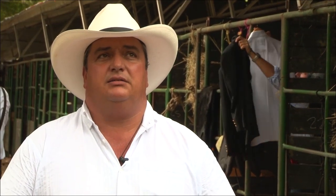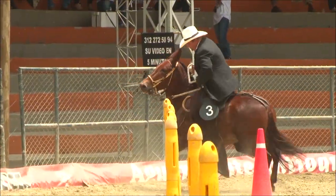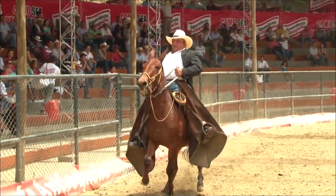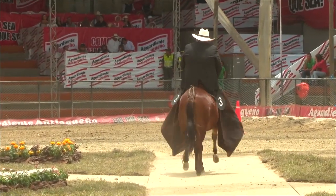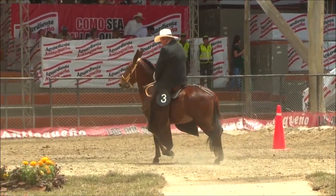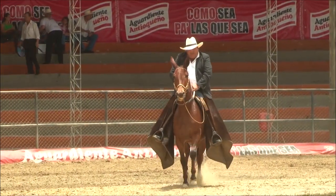Nosotros comenzamos las mulas a arrendarlas más o menos a los 24 meses. De ahí comienza un proceso de amansada de las mulas, que es amansar las del lomo, y así se demora unos tres meses, amansándola del lomo y poniéndola voluntaria, que la mula esté prácticamente mansita. Hoy en día trabajamos mucho con domas racionales, con filetes americanos, que antes no se trabajaba con eso.